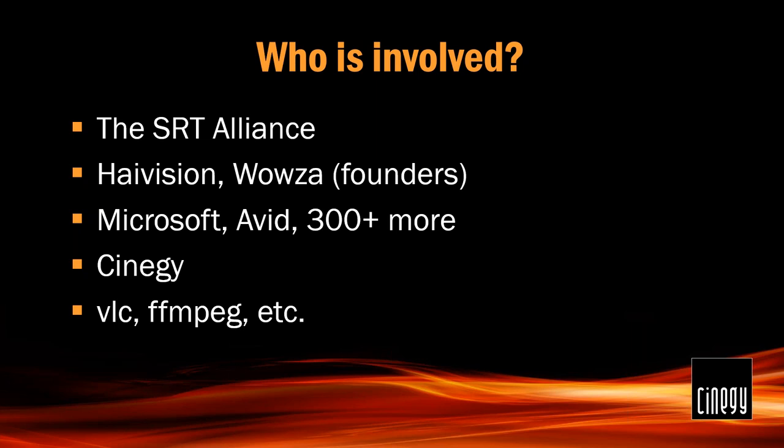Who's involved? The SRT Alliance is a group including Synergy, who are all working with this protocol. It's been about five or six years since Haivision started working on it, and as word got around, many companies joined in saying "that's cool, let's do it as well." The people who have come on board include Microsoft, Avid, and 300-plus more companies — a who's-who of broadcasting. Have a look at the SRT Alliance site: srtalliance.org.